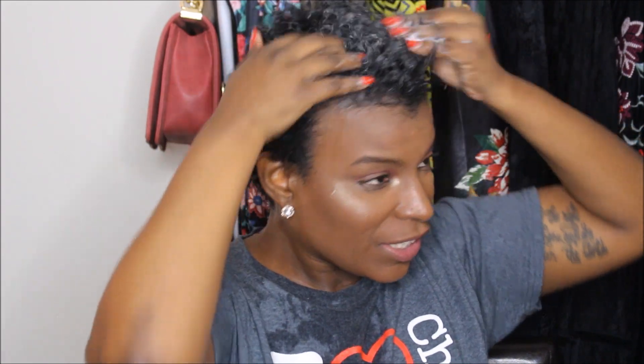The directions say: for curly do's, apply a liberal amount to wet hair and style as desired. For straight do's, apply one to two pumps to wet hair before blow drying. Since we're going wet, I can apply it liberally. I'm going to shake it up a little bit — hopefully it won't explode on me. It smells pretty good. I'm going to apply it all over my hair like it says. I hope I'm not using too much because I can be extra with the product.